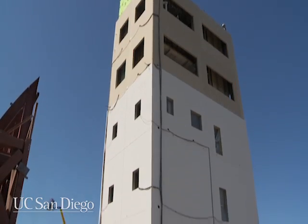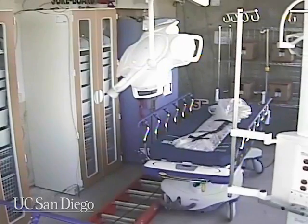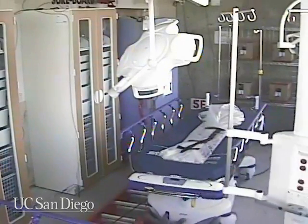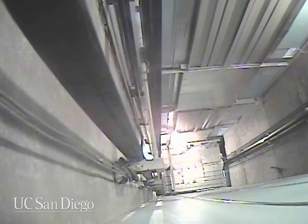What happens when you put a fully equipped five-story building, including an intensive care unit, a surgery suite, piping and air conditioning, fire barriers, and even a working elevator, through a series of high-intensity earthquakes?